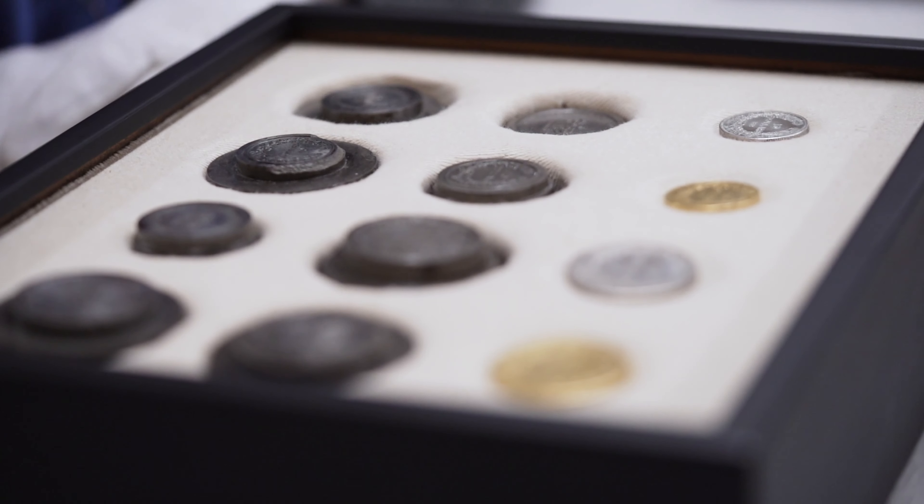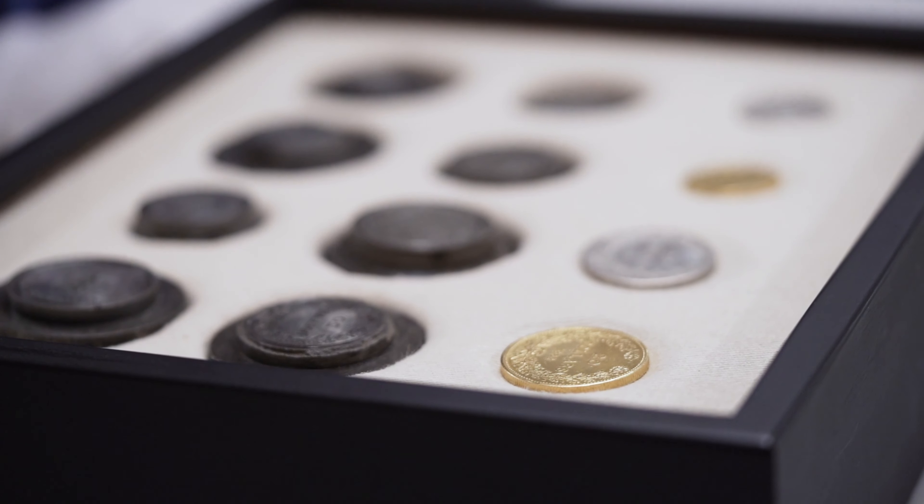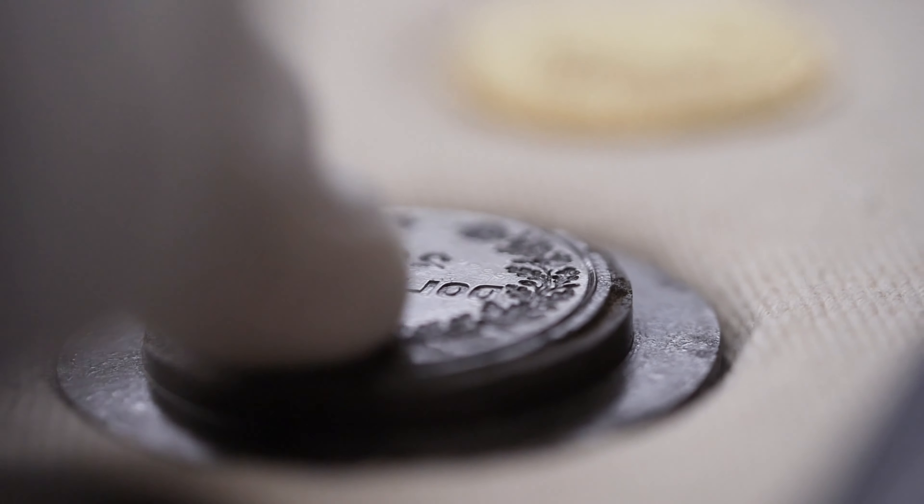One of the coins is so rare that we only know of one in private hands. The other one disappeared in an auction in Amsterdam in 1939, just before the start of World War II, and it's never surfaced again. These are extremely rare coins.